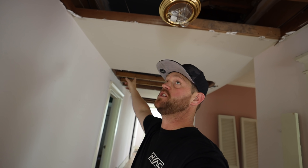Now I'm up here on the second floor. As you can see above my head, this was a chase up here for all the existing duct work. We're going to utilize that chase on the new system — we're going to run our main trunk all the way through here and then do sidewall supplies going into each room. That should work out well.